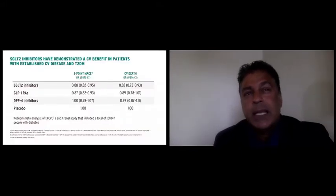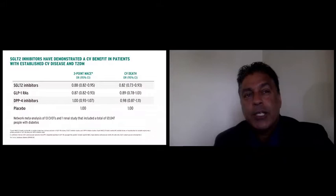Fortunately, there has been a true explosion in terms of therapies available for the management of type 2 diabetics. Three major classes have been studied in detail: the DPP-4 inhibitors, the GLP-1 receptor agonists, and the SGLT-2 inhibitors.